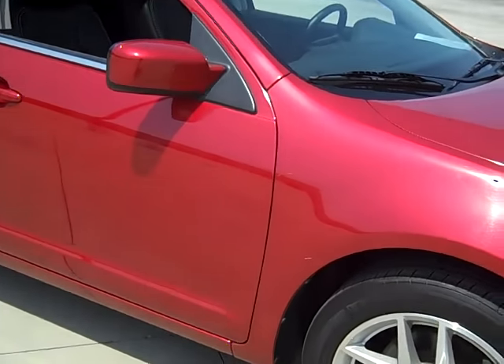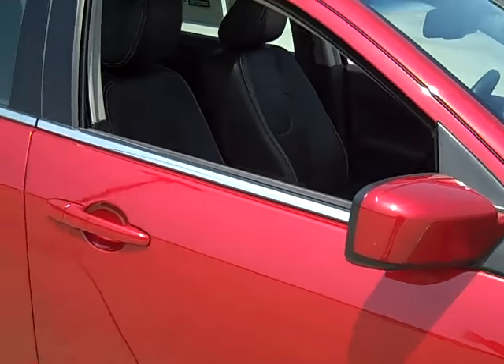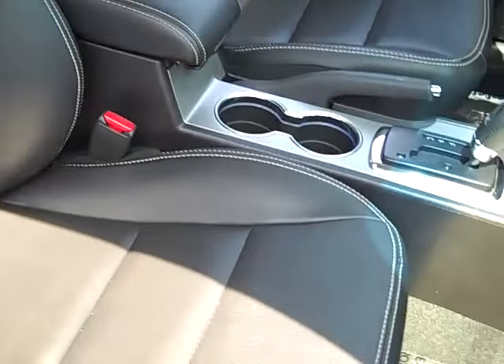This one has power steering. You have an 8-way power driver seat with lumbar support. The interior is black leather.